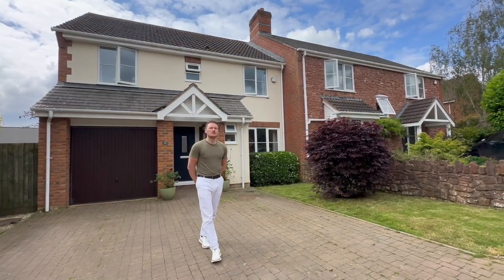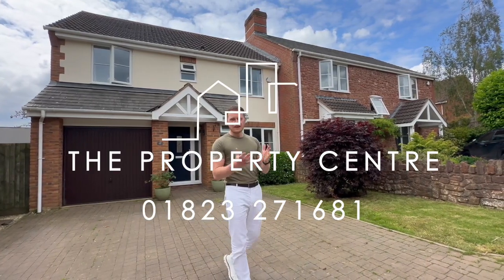If you would like to view this property or would like me to come and value your home, please do get in touch. I look forward to speaking to you.